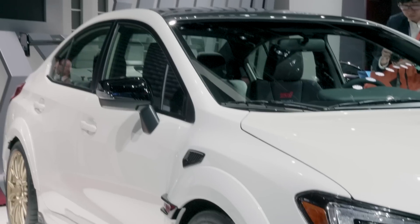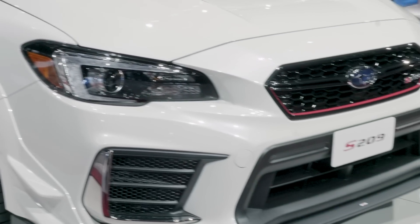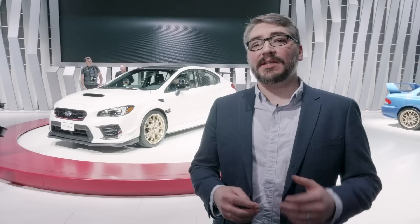Subaru is only going to be making 200 of the 2019 WRX STI S209, so if you want one, you should get in line now. For more information about the 2019 Subaru WRX STI S209, make sure to check out our full first look on Edmunds.com/RoadNoise. And for more videos like this, stay tuned right here on YouTube — make sure to like and subscribe.